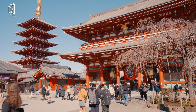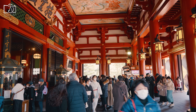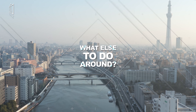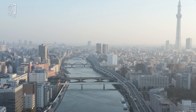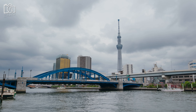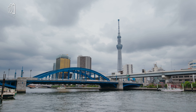Kappabashi Street is located between Asakusa and Ueno. It's an arcade dealing only with kitchen tools and fascinates chefs internationally. Tokyo Water Bus operates sightseeing ships from Asakusa Pier via Hamarikyu Garden to Hinode Pier, where you can transfer to a ship to Odaiba.